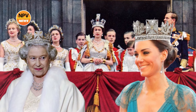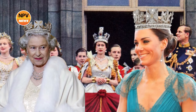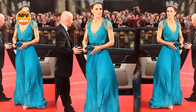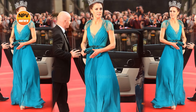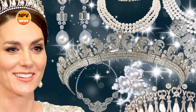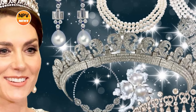Over the years, Princess Catherine has also borrowed a number of pieces from Queen Elizabeth II's jewellery vault, including the monarch's Silver Jubilee earrings, which the then Princess of Wales wore in 2018. The Princess of Wales is known to choose meaningful jewellery for high-profile events, including many that belonged to Queen Elizabeth.